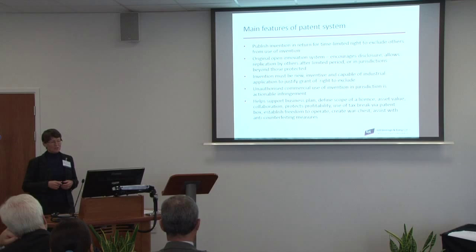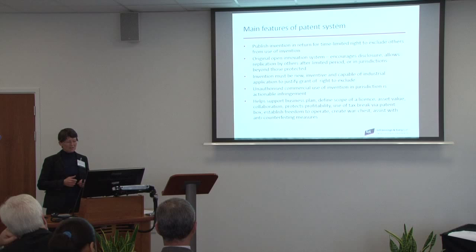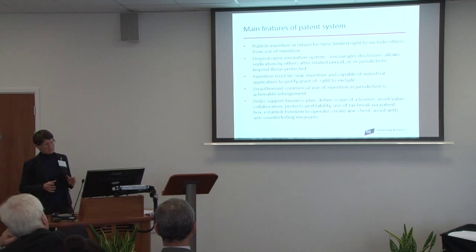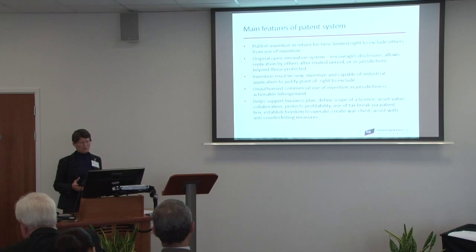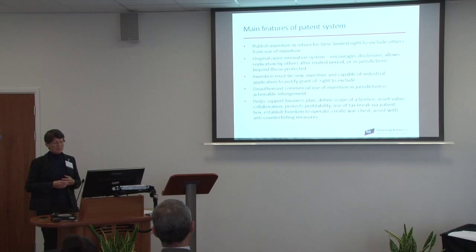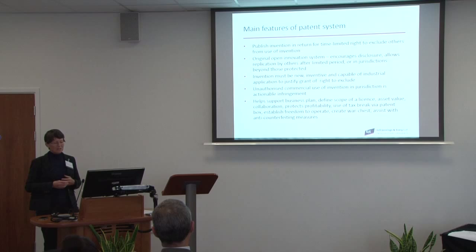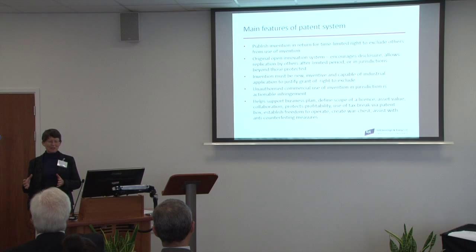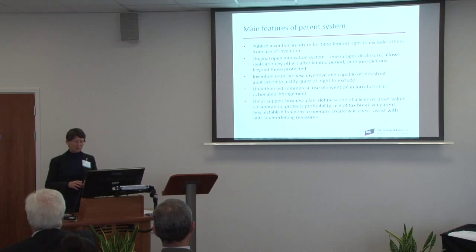Patents are just one of the tools you can use to support your business plan. They're extremely useful for defining the scope of a licence, very important when the value of the company or its assets are important — for instance, during funding rounds or floating. They can help provide a framework for collaborations and protect profitability. Most recently, you can get a tax break for profits derived from patented inventions. Importantly, because you are putting your invention into the public domain, they stop people afterwards being able to patent your particular process or product.